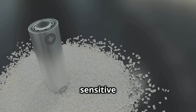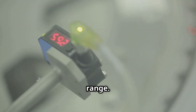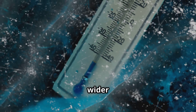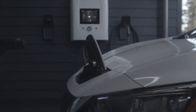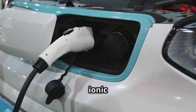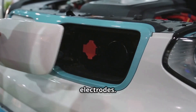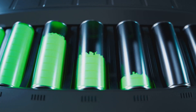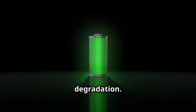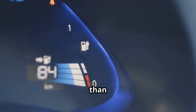Liquid electrolytes are sensitive to heat and can degrade or vaporize if the battery is pushed beyond its safe temperature range. Solid electrolytes, depending on their composition, are generally more stable across a wider temperature range. Charging time is another metric where solid-state batteries show promise. The higher ionic conductivity of some solid electrolytes enables faster lithium-ion transfer between the electrodes, meaning energy can be stored more quickly without causing as much heat build-up or degradation. Several early prototypes have demonstrated the ability to charge to 80% capacity in less than 15 minutes.